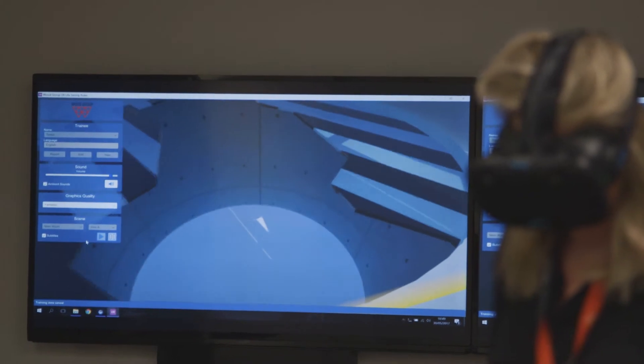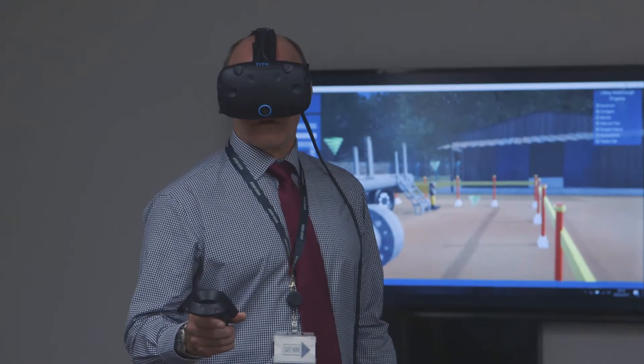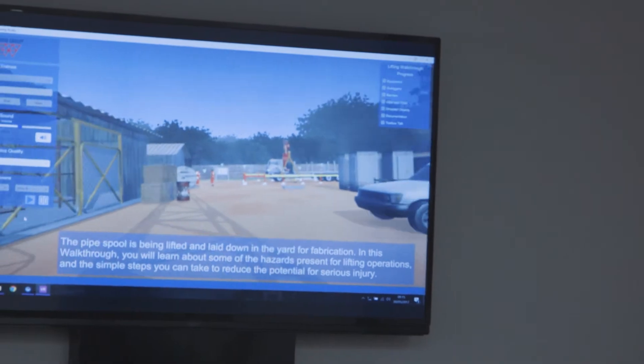This is a first for Wood Group. We have developed a hazard identification training course fully in the virtual reality environment. Users are immersed in a virtual world where they have the ability to identify hazards, tell us where they see a hazard, stop the job, and make sure that they can tell us what's safe on site and what's not safe on site.